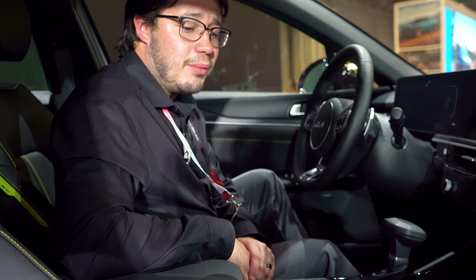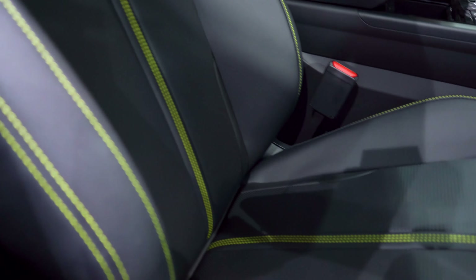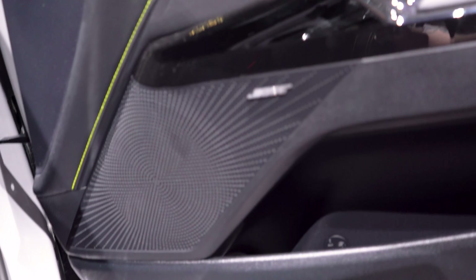You do have 360-degree cameras now. Seats are heated and ventilated — very nice leather, very soft and comfortable. You still have your Bose sound system, which is phenomenal — it sounds amazing.